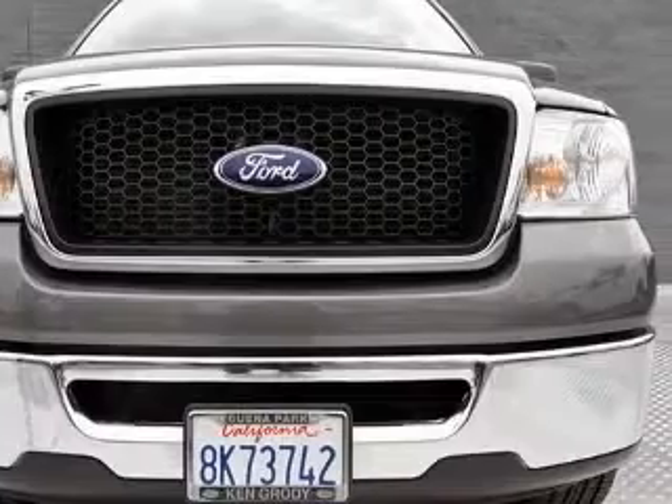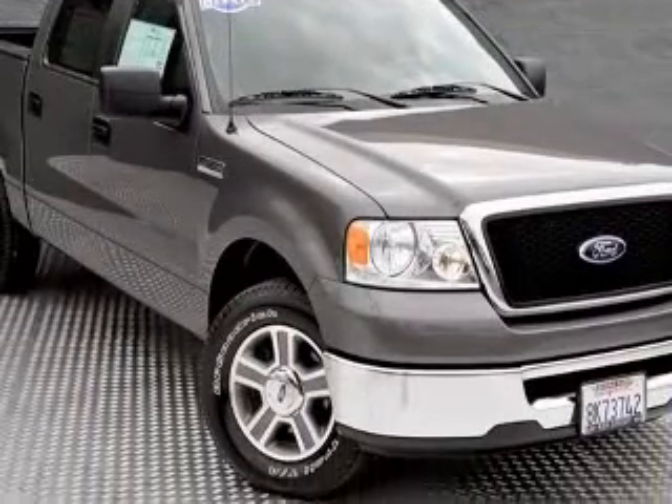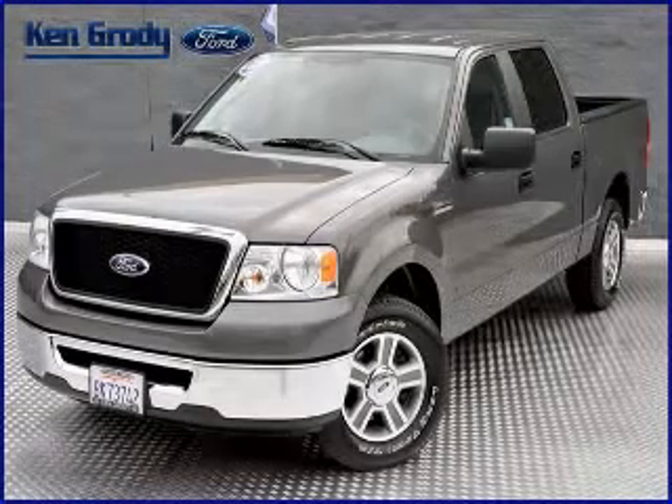Additional features include dusk-sensing headlights, external temperature display, and fuel economy ratings of EPA highway 20 MPG and EPA city 15 MPG. Contact our Internet sales staff today to schedule an appointment.